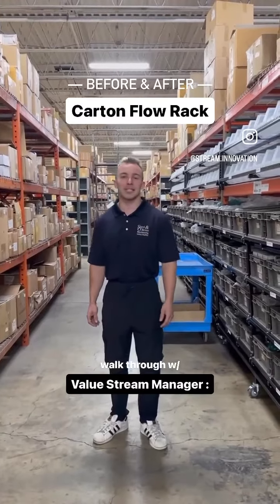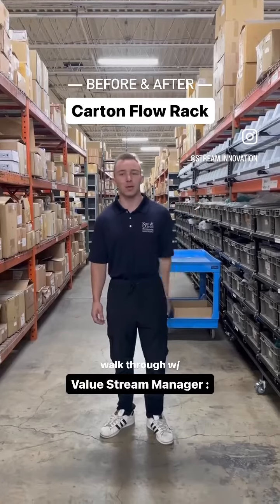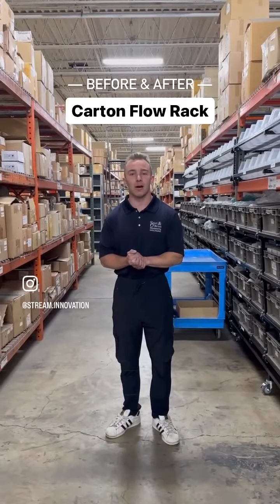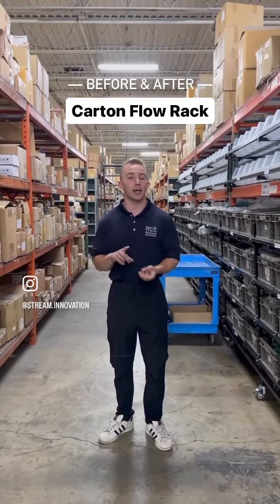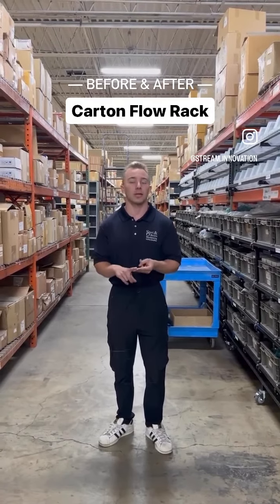Hey, how's it going? I'm Tristan Marchese. I'm the value stream manager for supply chain operations at Steel O'Brien, and today we have a huge project underway where we are doing a combination of a Pareto velocity-based slotting strategy, incorporating a replenishment strategy into that, as well as spatial consolidation.